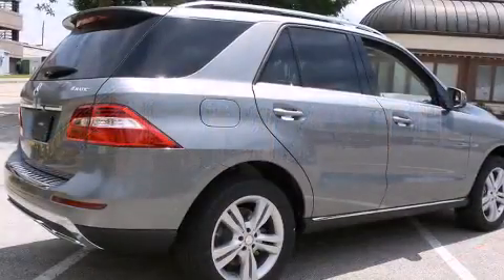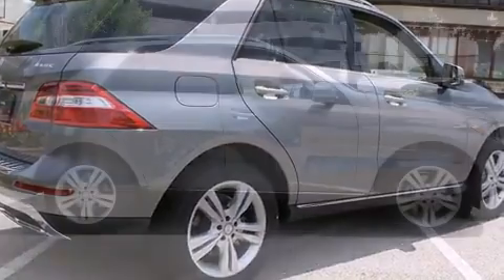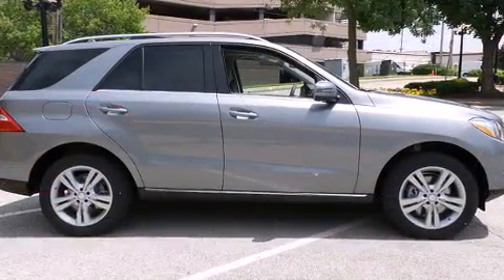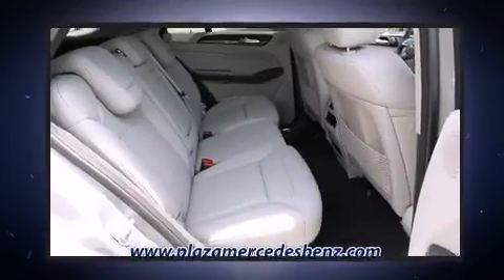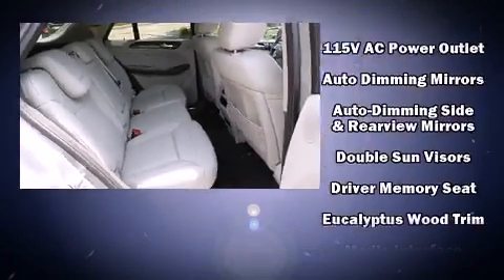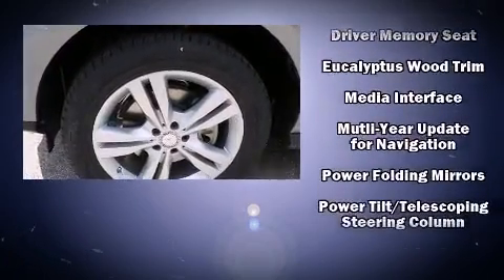Mercedes-Benz also prioritized safety and security by including head curtain airbags, front side impact airbags, traction control, brake assist, anti-whiplash front head restraint, a panic alarm, an emergency communication system, and four-wheel disc brakes with AVS.